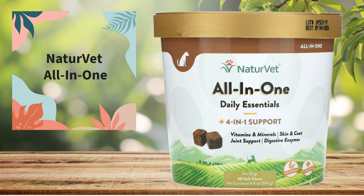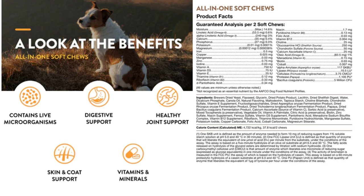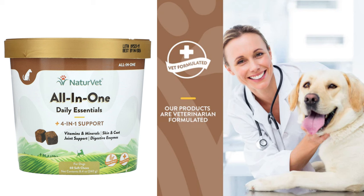Number four: NatureVet All-in-One Daily Essentials. These high-quality, all-natural chews are formulated by a veterinarian specifically for use in dogs over 12 weeks of age. It contains a source of live, viable, naturally occurring microorganisms. They contain a full spectrum of essential vitamins and minerals, as well as amino acids and fatty acids, and are wheat-free. All NatureVet supplements are NASC certified and made in the USA.